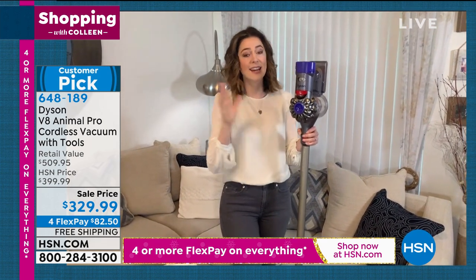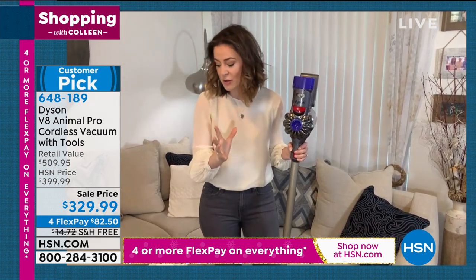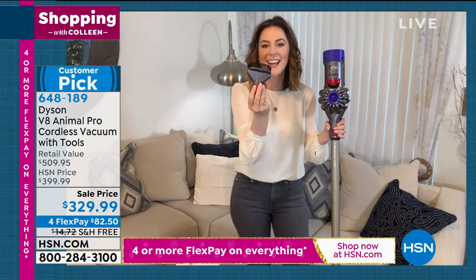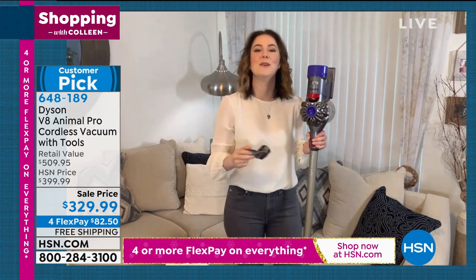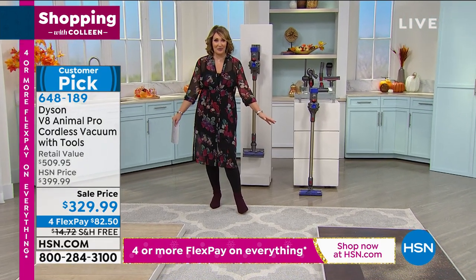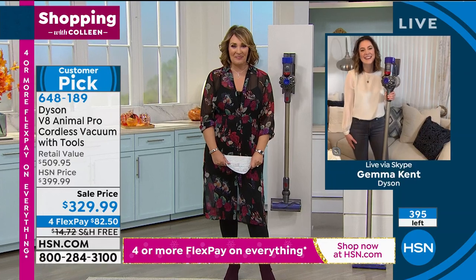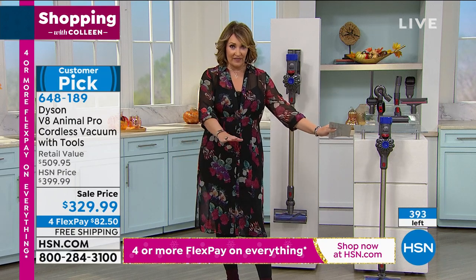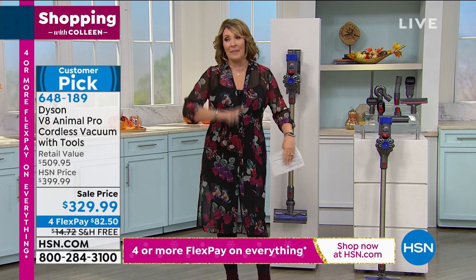The max mode is fantastic with the stiff bristle brush for ground-in dirt. Otherwise use the high mode to conserve battery. Unfortunately we're out of time, but these are not sold out yet. Gemma, you are a doll — thank you so much for stopping by. With everybody ordering, we have about 150 left — yours is waiting. I know I'm going to get mine; I hope you're able to get yours too.